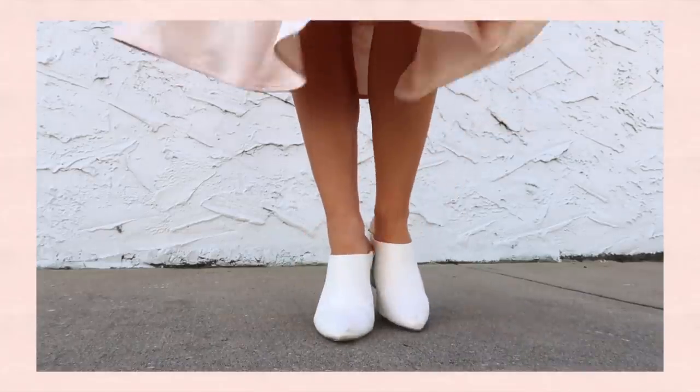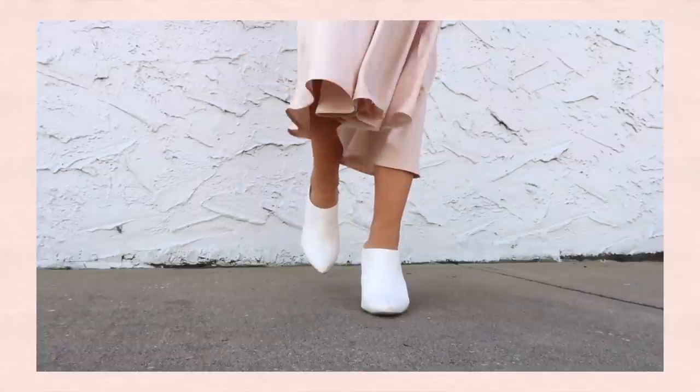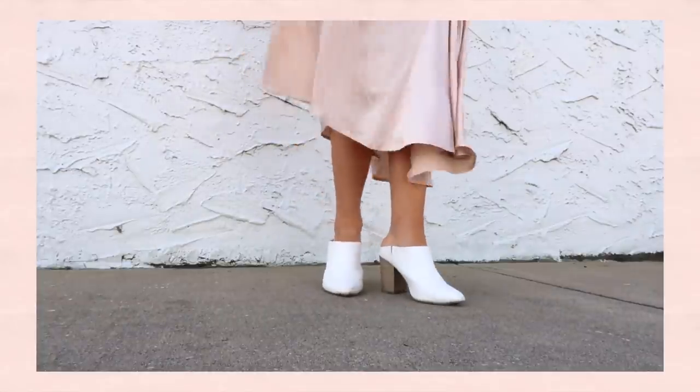I love pieces that are versatile and you can wear for both work and play. For shoes I'm wearing my favorite heeled white mules once again, and then I had to throw on these cute little pink sunnies to just tie it all together.